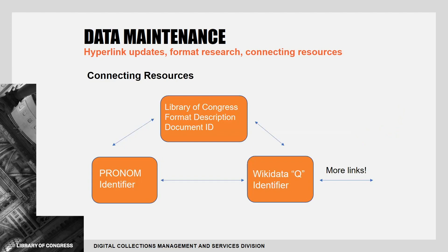Another component of this task was enhancing our resources' connectivity to other data initiatives around file formats, such as the UK National Archives' Pronom Registry and Wikidata's list of file format information.